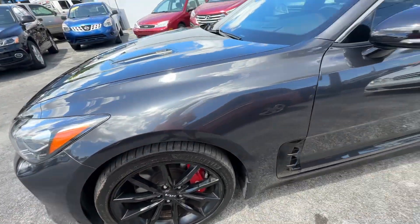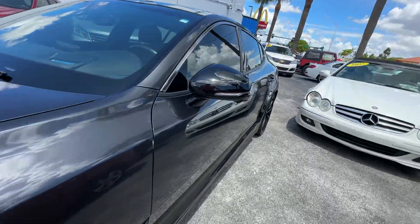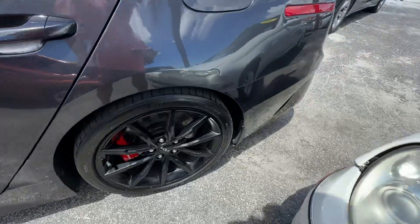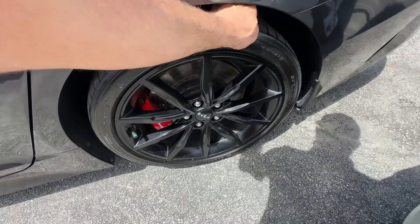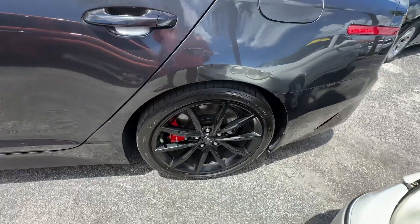I'll call the front tires at about 85%. Driver's side all the way down — no scratches, dents, or dings. Rear wheel looks just as good as the front. It's going to need a set of tires on the back — 100%.